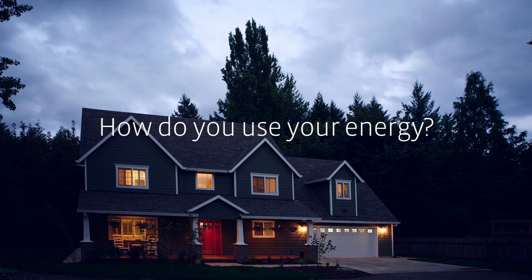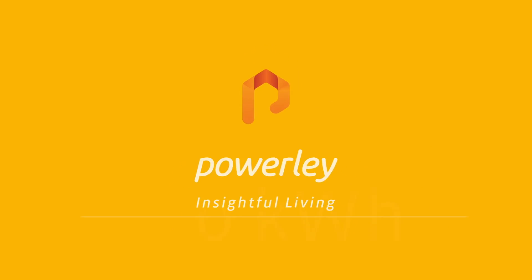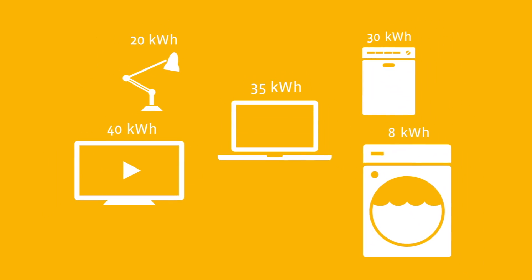Saving money on your energy is difficult. Where do you even start? Powerly, a new home energy management platform, gives you the power to know exactly how much energy your home is using, and even more precisely, what appliances are using that energy.